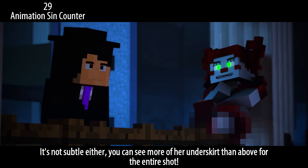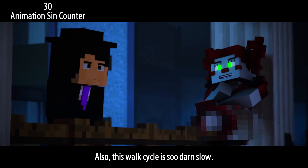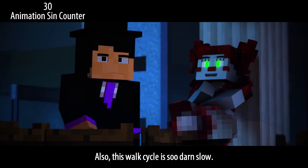Upskirt — it's not subtle either. You can see more of her underskirt than above for the entire shot. Also, this walk cycle is so darn slow.